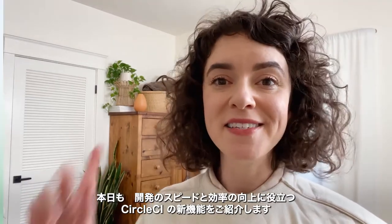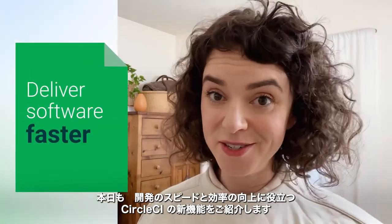Hey everybody, this is Jillian from CircleCI and as always I'm here to tell you about our latest product updates to help your team deliver software faster and better.